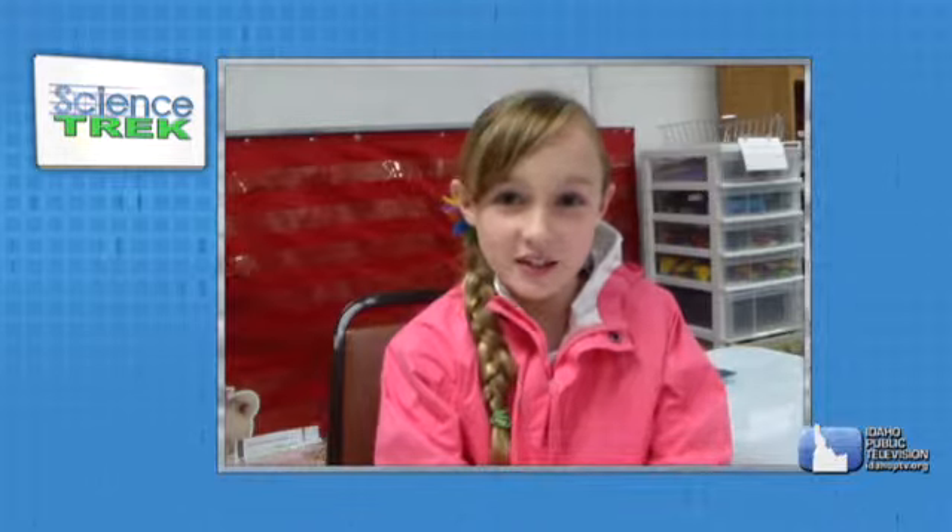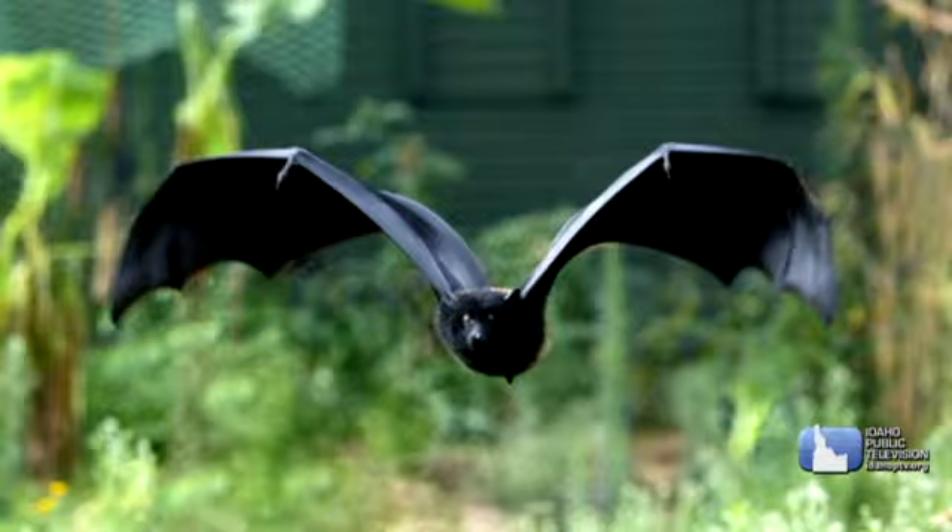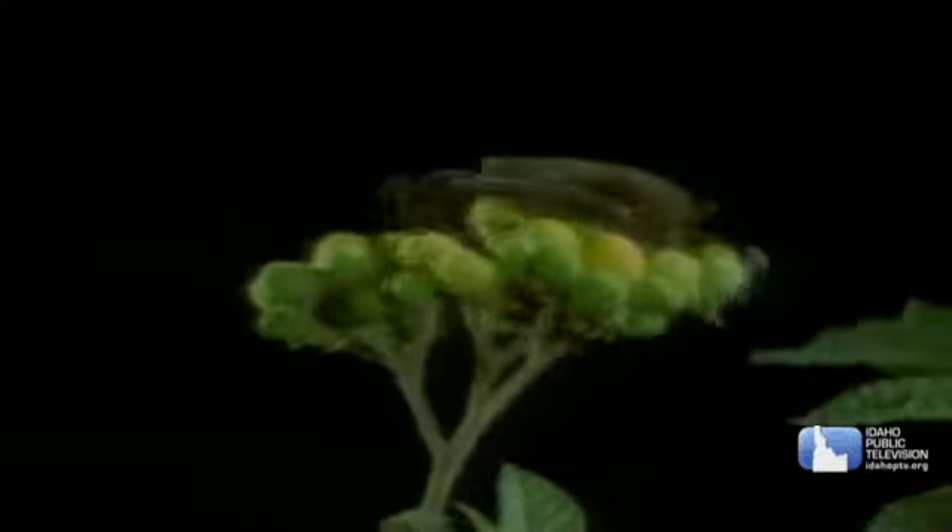My name is Riley and I go to Dalton Elementary. My question is: do bats have special kinds of eyes to see in the dark? Yes, bats do have special kinds of eyes, though it's not so much to see in the dark. They have what we call nocturnal eyes — their eyes are built more to gather light in the dark than to have greater resolution like our eyes. Many bats also have UV vision, meaning they can see ultraviolet light at night, which allows nectar-eating bats to see flowers.